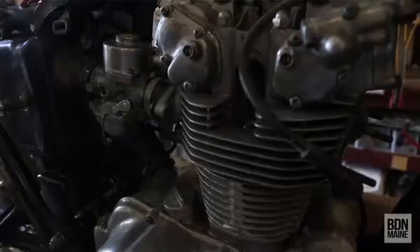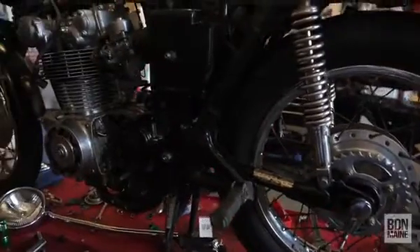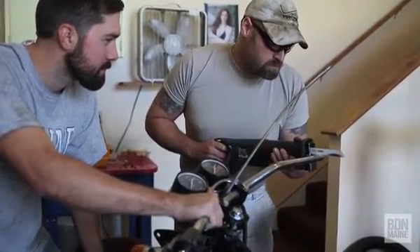What we like to do is the old school restorations. A 1972 Honda we're doing a restoration on, a '77 Yamaha we're doing a restoration on. Old Harleys, old Hondas, anything like that. We really love doing it.